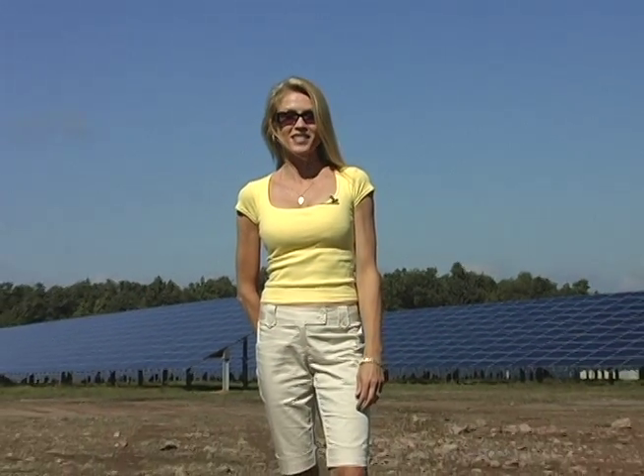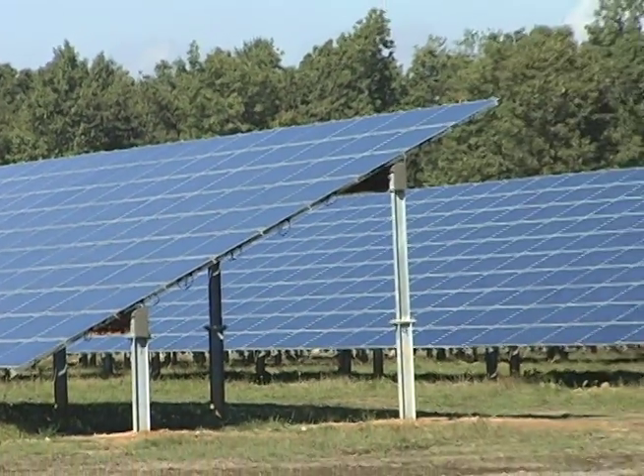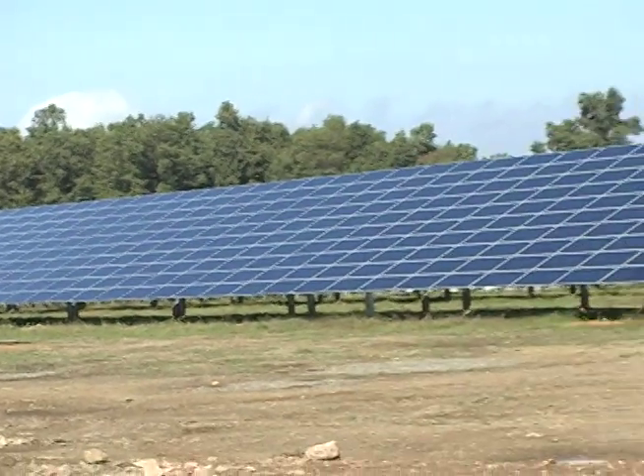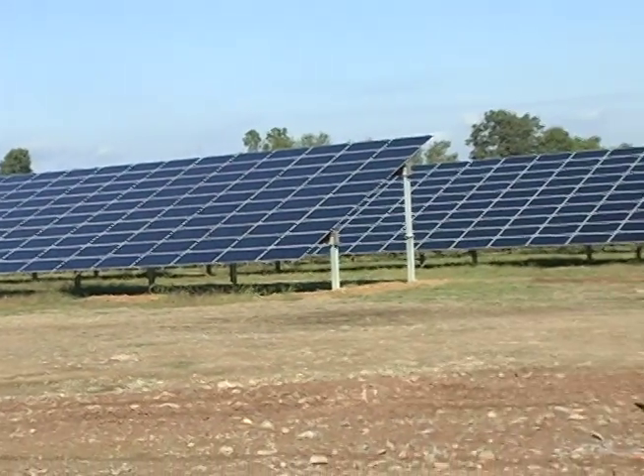You see, the track was spending hundreds of thousands of dollars a year just on electricity. This new 3-megawatt ground-mount solar array system sits on what was once an overflow grass parking area of 25 acres. It's now comprised of 40,000 thin-film solar panels manufactured right here in the USA by Inexco.